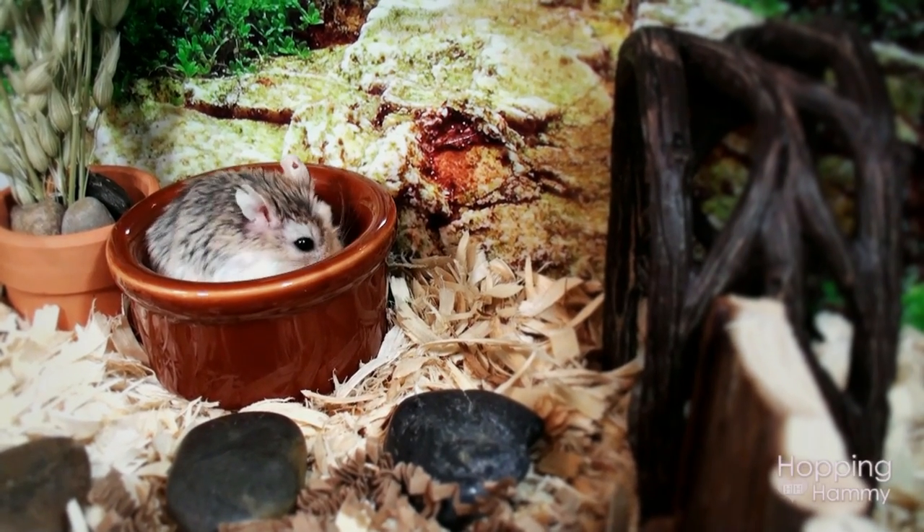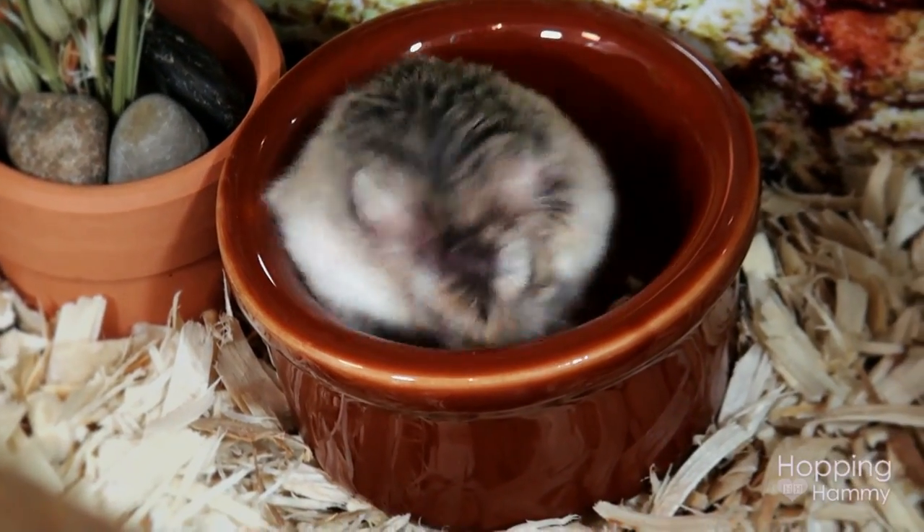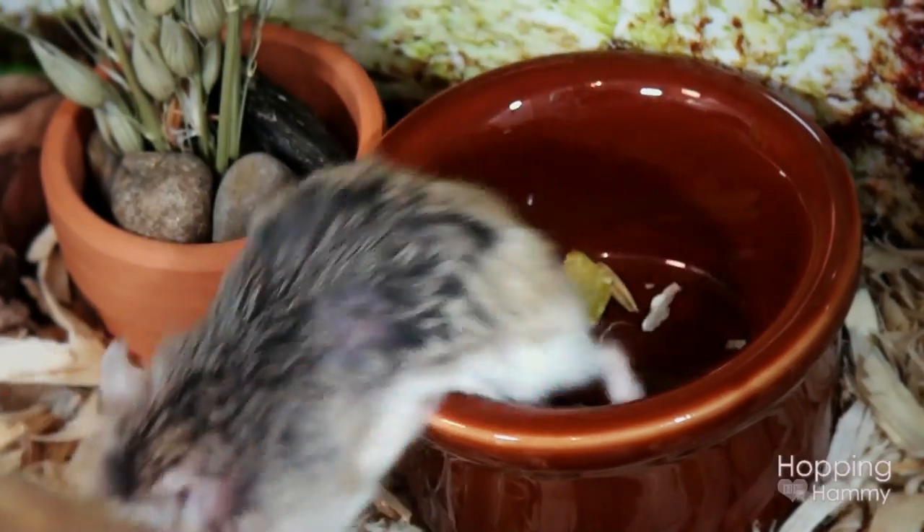Pudding and Dumpling are doing great as well. They are sleeping at the moment so I can't get any video clips of them, but they are doing great — they're little sleeping beauties.